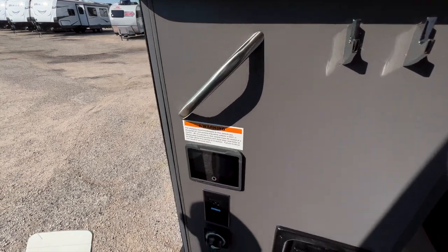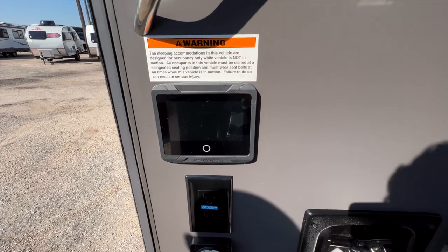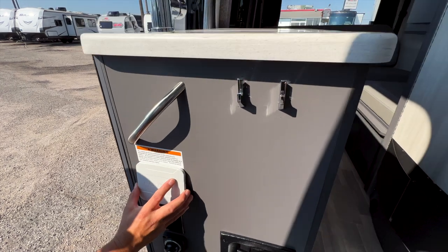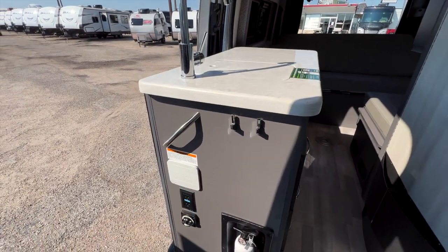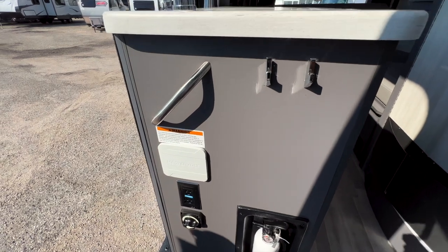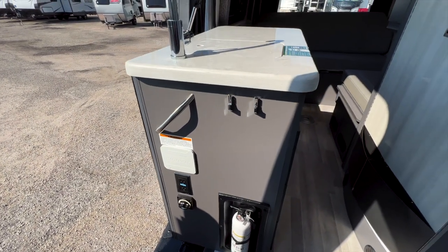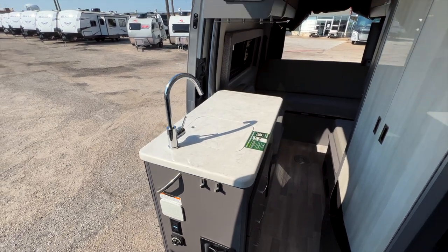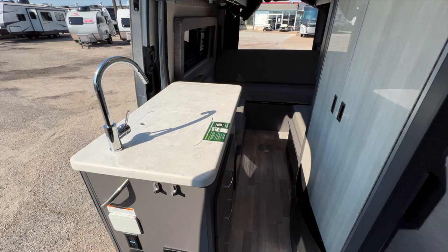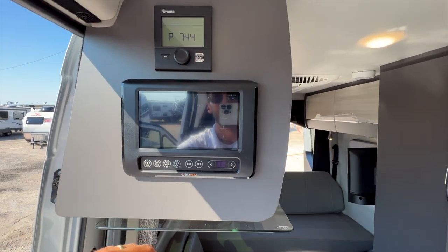There's a Mastervolt panel here, which is likely monitoring your battery and solar panel output and input. There's also a touchscreen panel that links to your phone with all controls in one place. You have a Truma heating system serving as both your water heater and furnace — really efficient and easy to use for heating inside this motorhome.